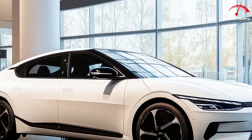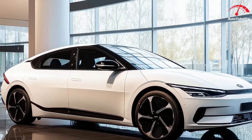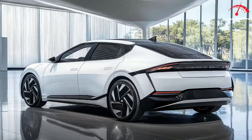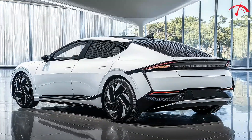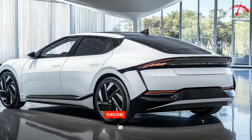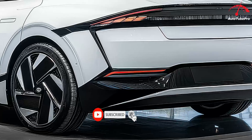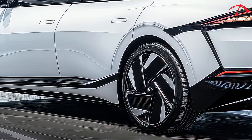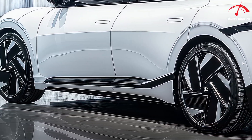The interior of the Ioniq 6 continues the brand's focus on modern minimalist design, aimed at creating a comfortable and serene cabin environment. The sedan comfortably seats five and is packed with a range of cutting-edge tech features. The centerpiece of the interior is the dual 12.3-inch displays that serve as the digital gauge cluster and infotainment screen.